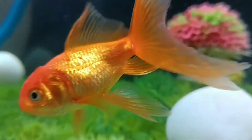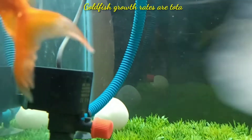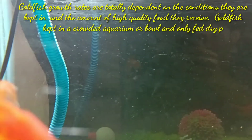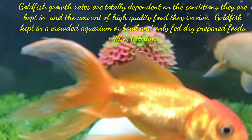Hi guys, welcome to my YouTube channel Aquafina. In this video I am going to discuss how to grow goldfish faster. Goldfish growth rate is totally dependent on the conditions they are kept in and the amount of high quality food they receive. Goldfish kept in a crowded aquarium or bowl and only fed dry prepared food will not thrive.